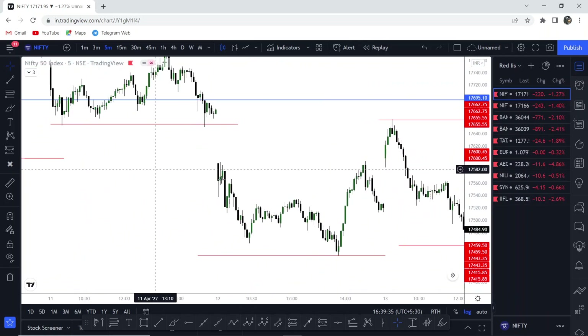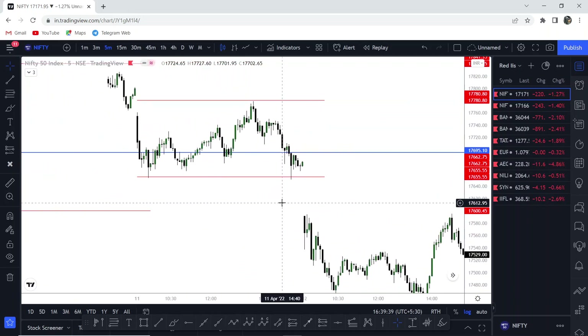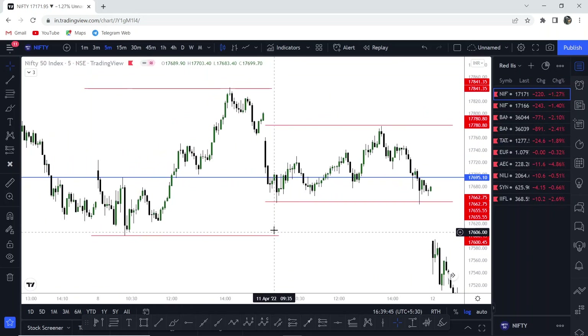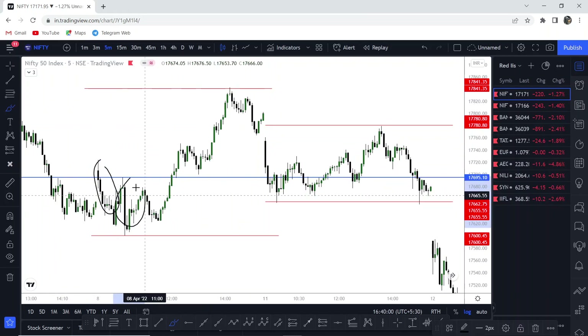If my bias is bearish and I want to look for the price to move lower, I need to look for price action that is moving higher in the morning. Similarly, if I want to take a long trade, I need to look for price action that is bearish. Look at this huge down candle and the price reversing back up — this indicates trapping. This is where we are all selling, but institutions are buying right in that candle.